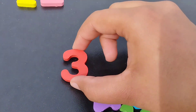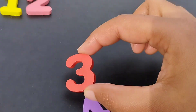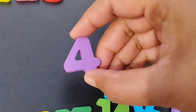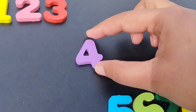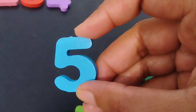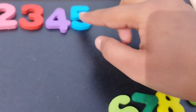The next number is number three. This is number three. The next one is number four. This is number four. The next one is number five. This is number five.